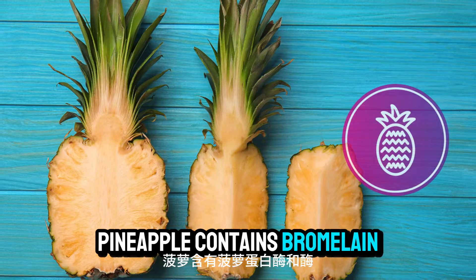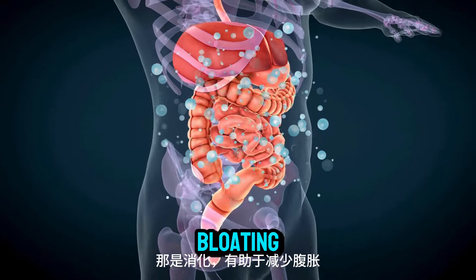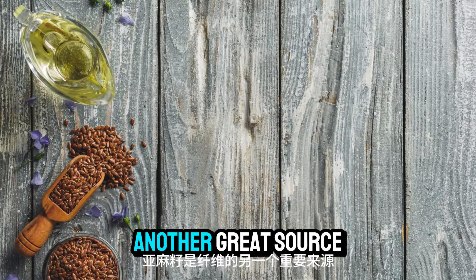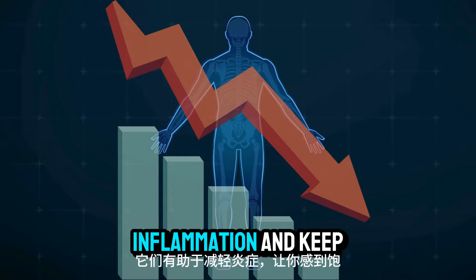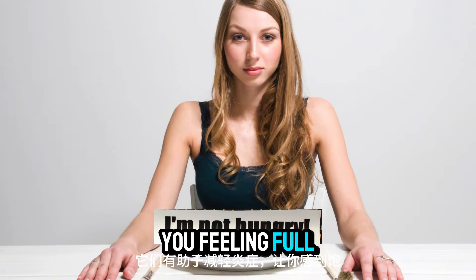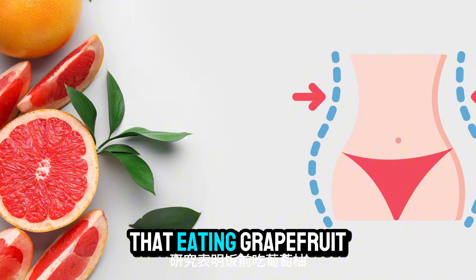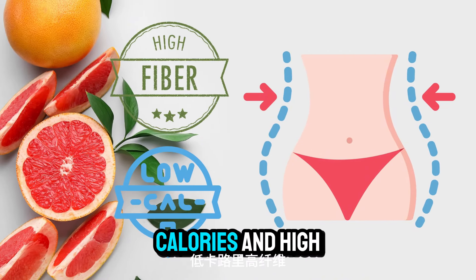Number twenty-seven: flax seeds. Flax seeds are another great source of fiber and omega-3s. They help reduce inflammation and keep you feeling full. Number twenty-eight: grapefruit. Studies have shown that eating grapefruit before meals can help reduce belly fat — it's low in calories and high in fiber.